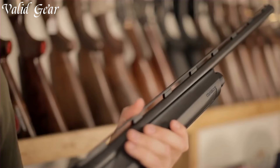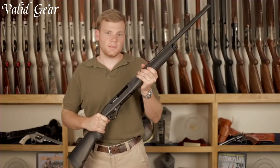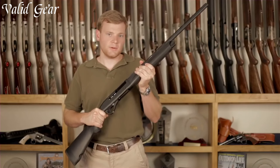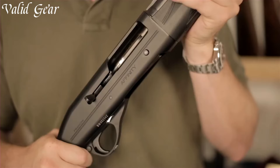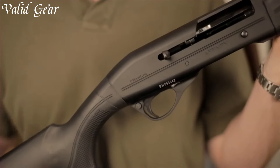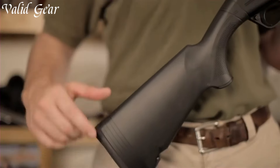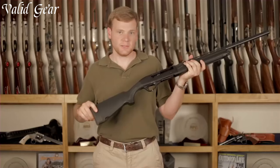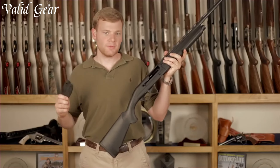Equipped with interchangeable chokes, it provides flexibility for different hunting situations, whether it's upland birds, waterfowl, or turkey. With its superb craftsmanship and attention to detail, the Franchi Affinity Semi-Automatic Shotgun is a trusted companion for hunters, reflecting Franchi's commitment to producing reliable and efficient firearms for the avid outdoorsman.